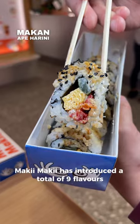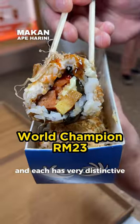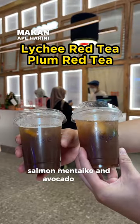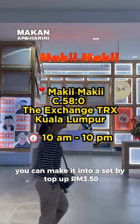Maki Maki has introduced a total of 9 flavors with different combinations. Each sushi roll is named after a world famous city, and each has a very distinctive taste. My personal favorite is Tokyo, which contains salmon mentaiko and avocado mayo. The price of each sushi roll is 18 to 23 ringgit, and you can make it into a set by topping up 3 ringgit 50 cents.